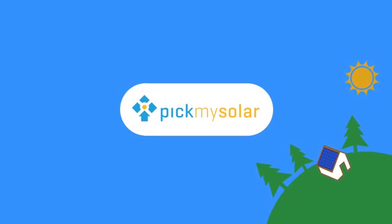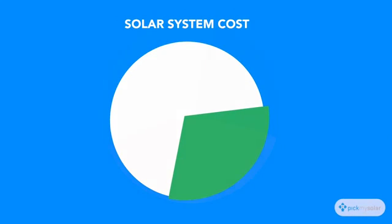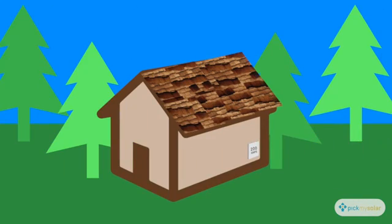The government is currently helping folks to go solar by providing a tax credit that lets you subtract 30% of your system's cost from your annual tax bill. The credit is calculated by taking the total system cost, subtracting off local and utility rebates, and then taking 30% of that number. This cost includes equipment, installation, and other necessary construction such as a panel box upgrade or roof work.